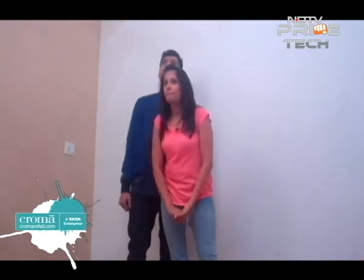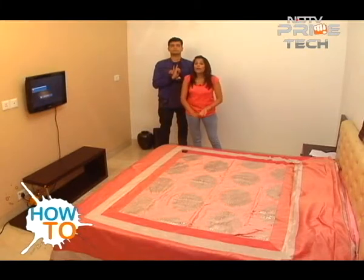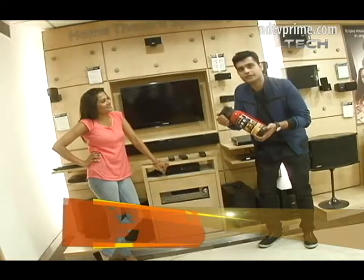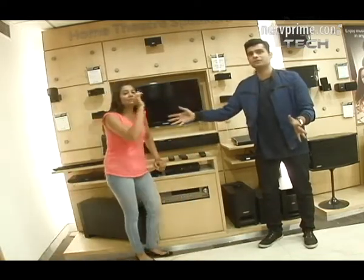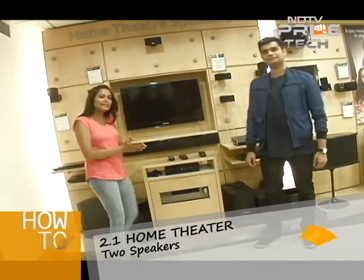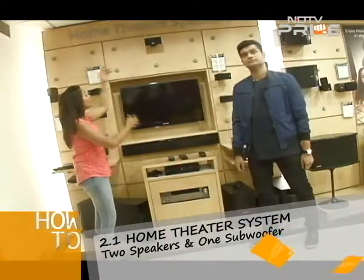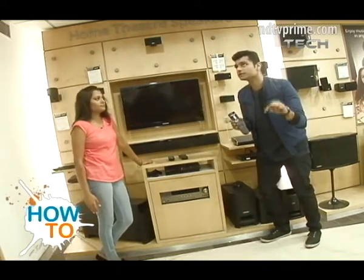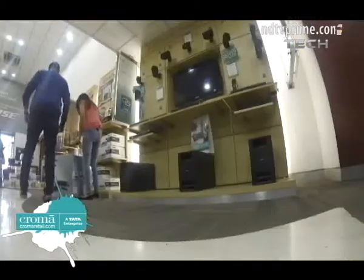Keeping all these things in mind, we decided we need a 2.1 system for this particular room. What is that? You'll know in a minute. This is a 2.1 speaker system. A 2.1 speaker system basically means two speakers and one subwoofer. Here you can see speaker one, this is speaker two, and there is a subwoofer down here. Do the math: if 2.1 is two speakers and one subwoofer, then 5.1 is five speakers and one subwoofer. Now let's pick up our system and start.